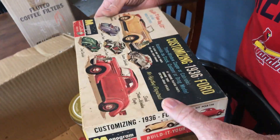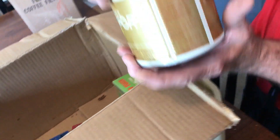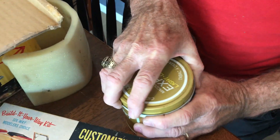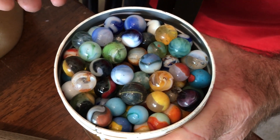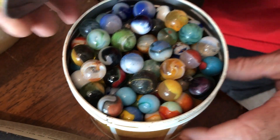Another model kit — leftover parts. That's what I'm going to make my money back on is the marbles. Oh my goodness — wow, those are old ones. Oh my God, these are ones. They're good.